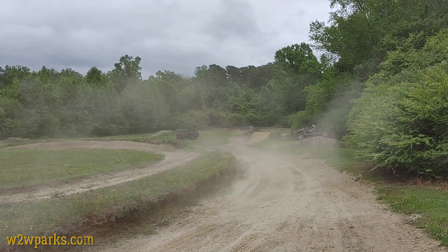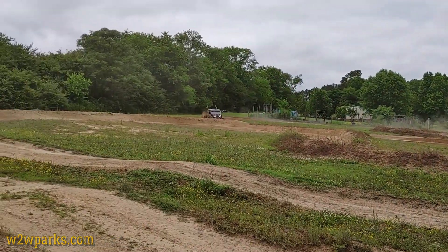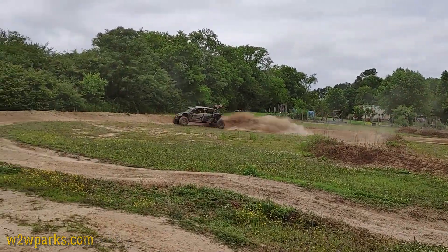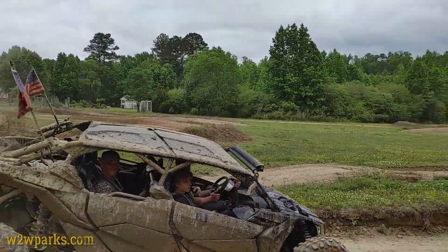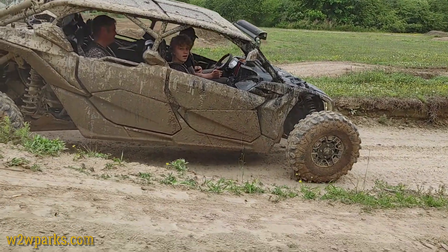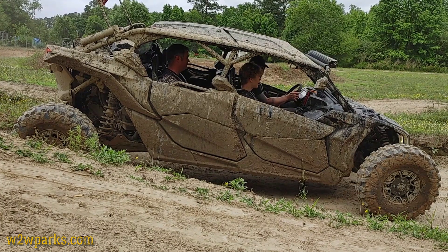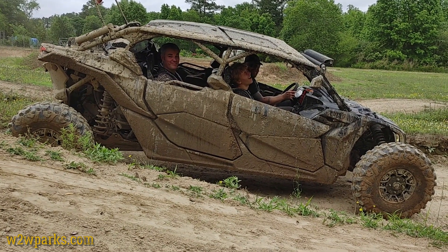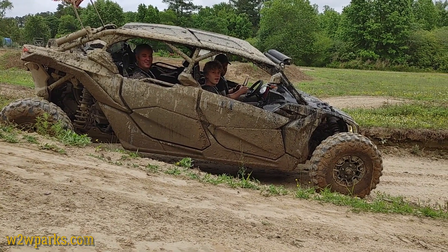That was a nice correction. Got a little light on that last run. Oh yeah, it looked awesome. Good job — I got a perfect shot of it. That was a nice correction. Do it again! You're catching a little bit of air on these whoops.